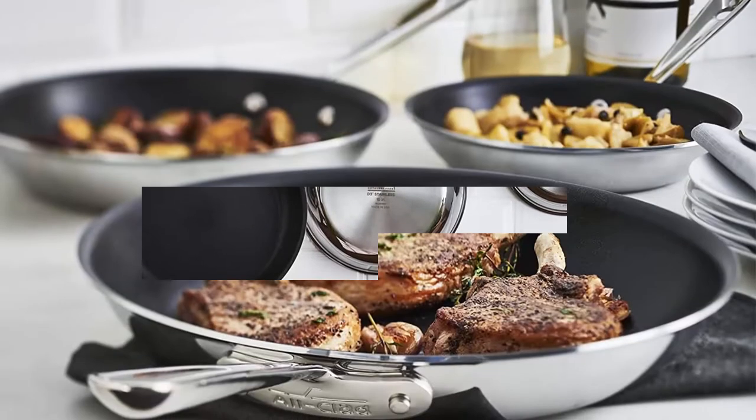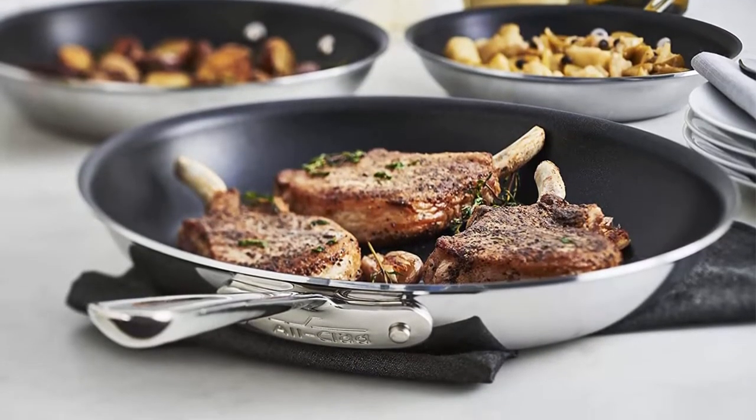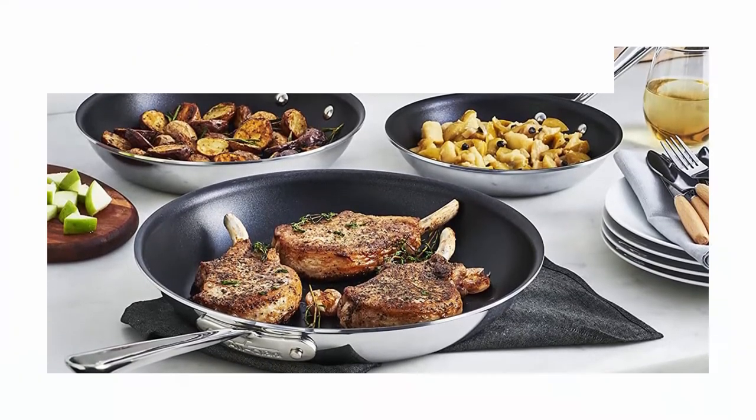Secured with riveted stainless steel handles to ensure a safe grip and to add a bit of style. Compatible with all cooktops including induction, and oven and broiler safe up to 600 degrees Fahrenheit.